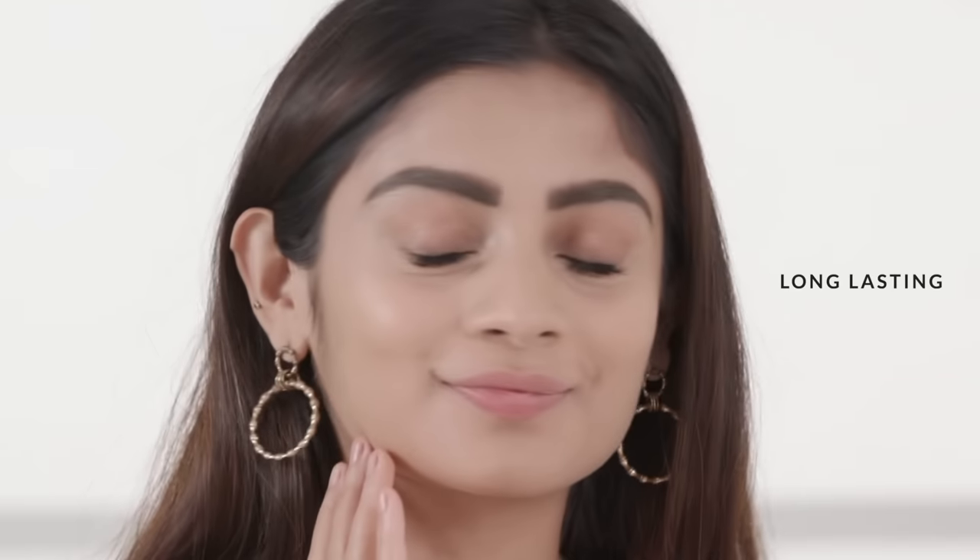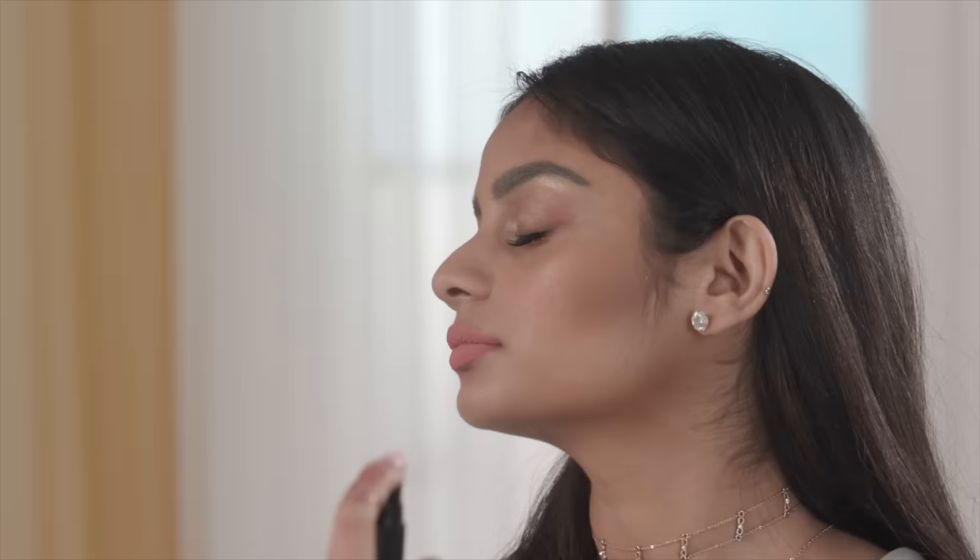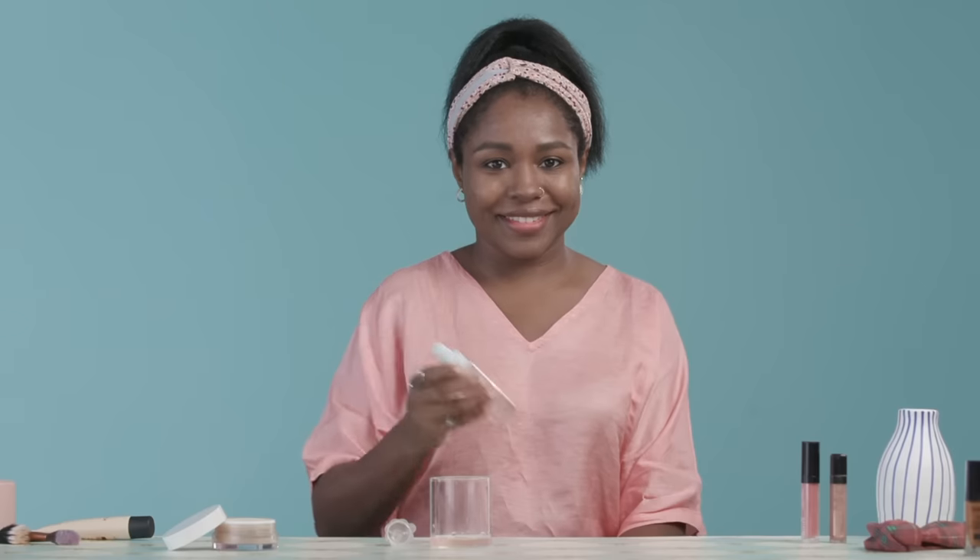If you want your makeup to look natural, hydrated, and last all day, you need a setting spray. This blends together your powder and cream products, giving your makeup a skin-like finish. Just a few spritzes of this any time during the day can refresh your makeup.